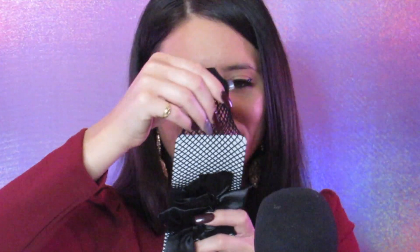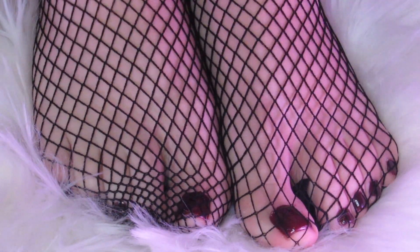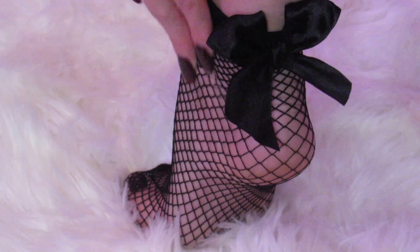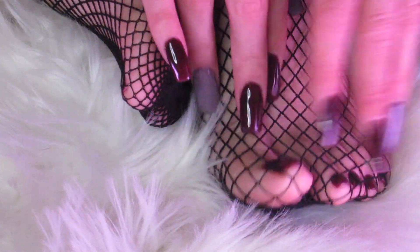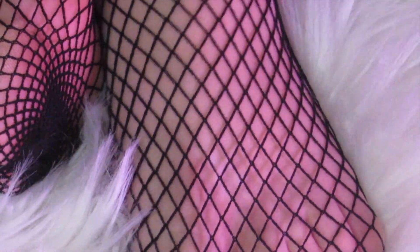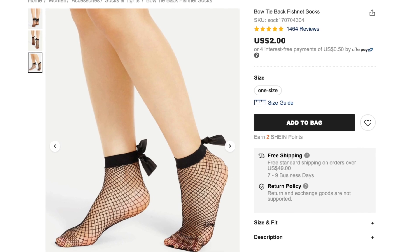Alright, let's open up the first pair. This is how they look on. These cuties are 88% nylon and 12% spandex. They have a pretty shiny black bow on the back. The fishnet feels very stretchy, durable, and makes one of my favorite hosiery ASMR sounds. I only got these for $2.